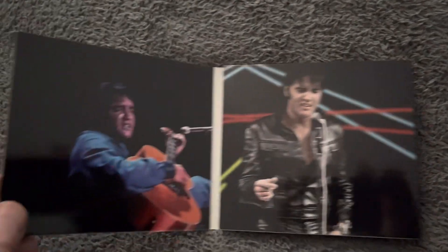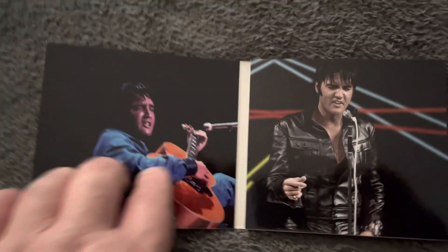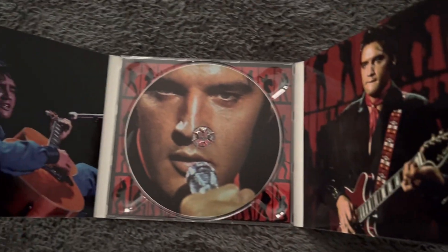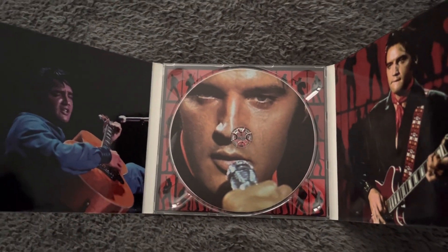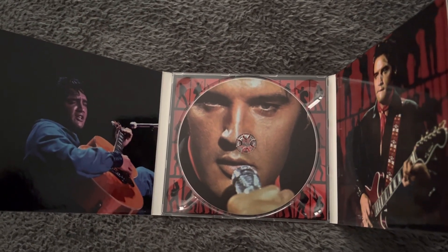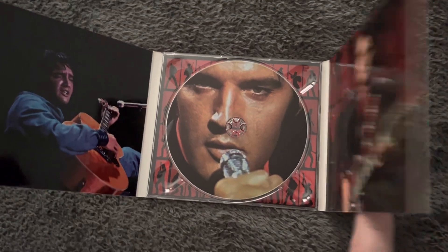Let's take a look at the inside. There you go — some lovely pictures in there, with the disc in the middle. So yeah, this was to commemorate the 50th anniversary of the comeback special.